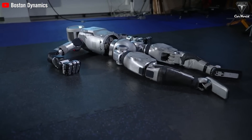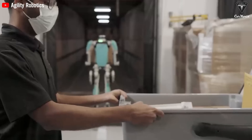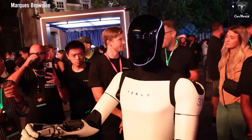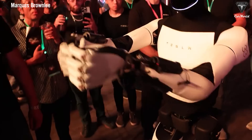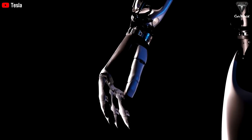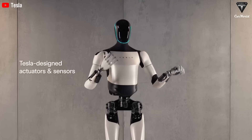Most robots, like Boston Dynamics' Atlas, NVIDIA's Groot, Honda's Asimo, and Agility Robotics' Digit, only have two to four fingers including the thumb, with a maximum of five to eight joints in their hands. Elon has done something extraordinary — he's built a humanoid robot with fully articulated five-fingered hands featuring 22 degrees of freedom, allowing Optimus to perform with more dexterity than any other humanoid robot. To put that in perspective, if Optimus' hands are ranked second, they're only surpassed by the human hand with 27 degrees of freedom.